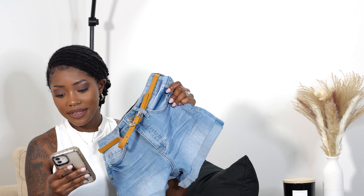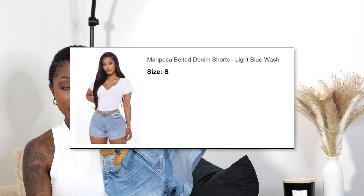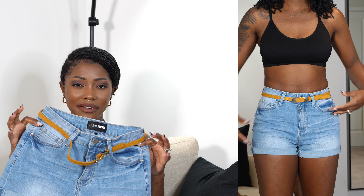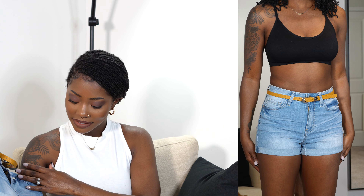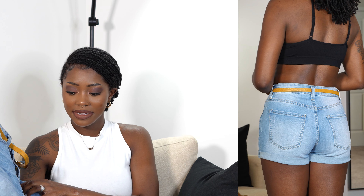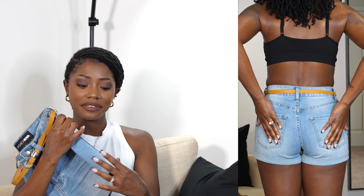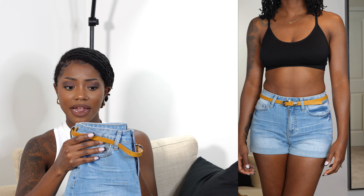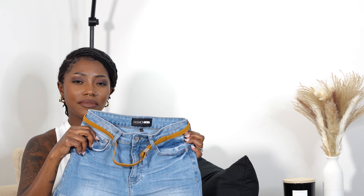Next item is the Mariposa Belted Denim Shorts in the color light blue wash, also a size small. These don't have numeric sizes either and they fit well, though they're a little tighter and don't stretch as much as the previous pair. They're more of a mid-rise regular style. The color is very nice — minimal distress, no holes. They're cuffed and stitched so they won't roll down. The belt is cute — a nice mustard — but I'll probably only wear it if I find the right outfit. I'm glad to have more light-wash shorts in my collection.